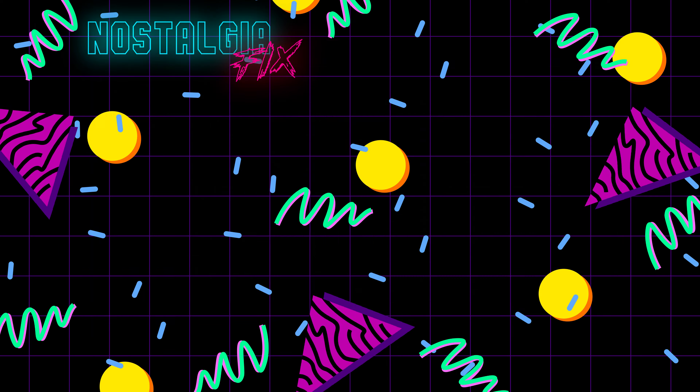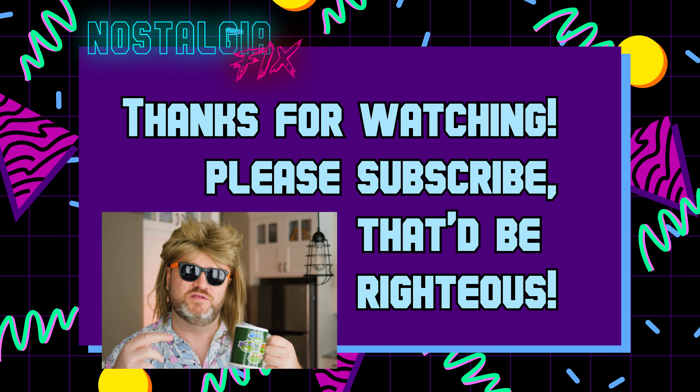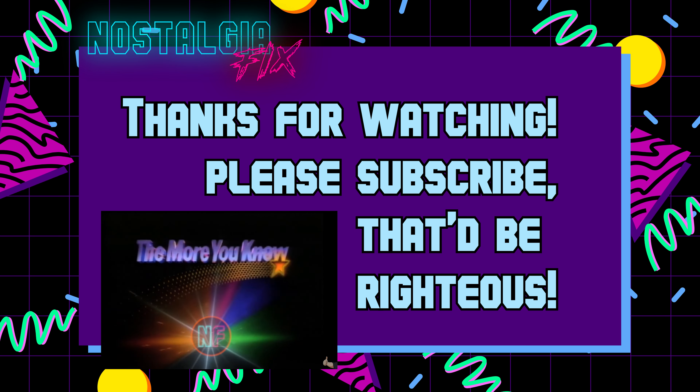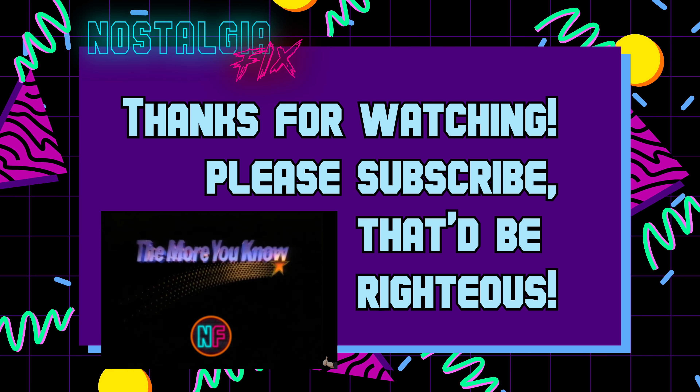I hope you enjoyed seeing them, and will consider becoming a patron of our channel. And with that, we hope you have a totally radical day. That was some seriously good nostalgia. But remember friends, it's also important to make new memories with your loved ones. I'll see you next time.